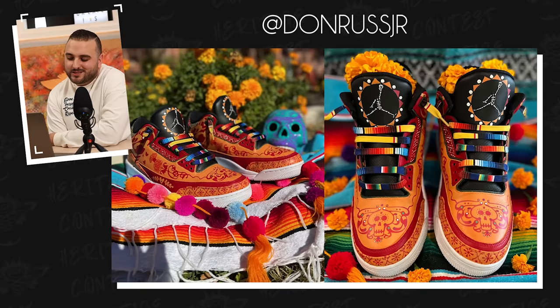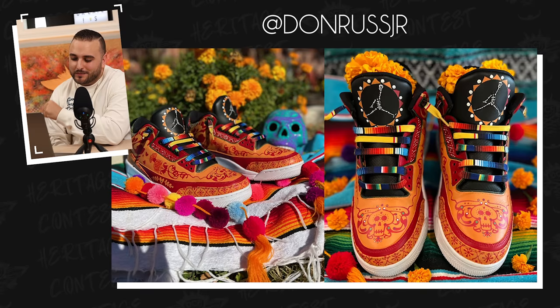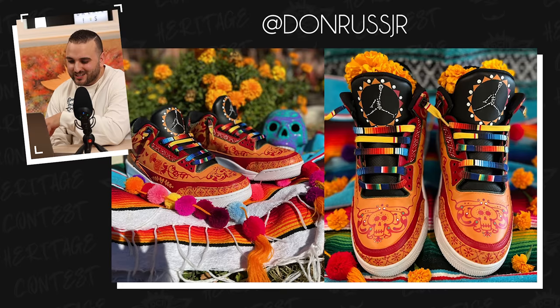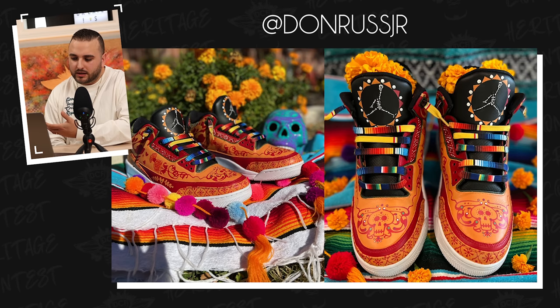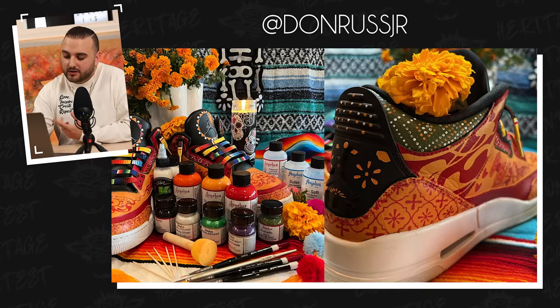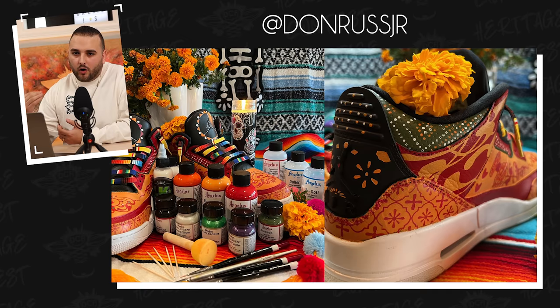Next up, we have Don Rush Jr. with a pair of Jordan 3s dubbed the Ofrendas, and I absolutely love your photo set up here — all of the Day of the Dead vibes. Jordan 3s are usually incredibly simple, but I love how you incorporated all of these very intricate patterns. Your color palette is so spot on. I love your lace choice here — that's a great touch. I love what you did with the Jordan symbol on the tongues of these, incorporating it into some type of circular logo. Tons of great dot work can also be found on the back tabs and the upper heel panel. But again, I've got to commend you for going all out on how you really set up these photos to really help enhance the theme. Great job.